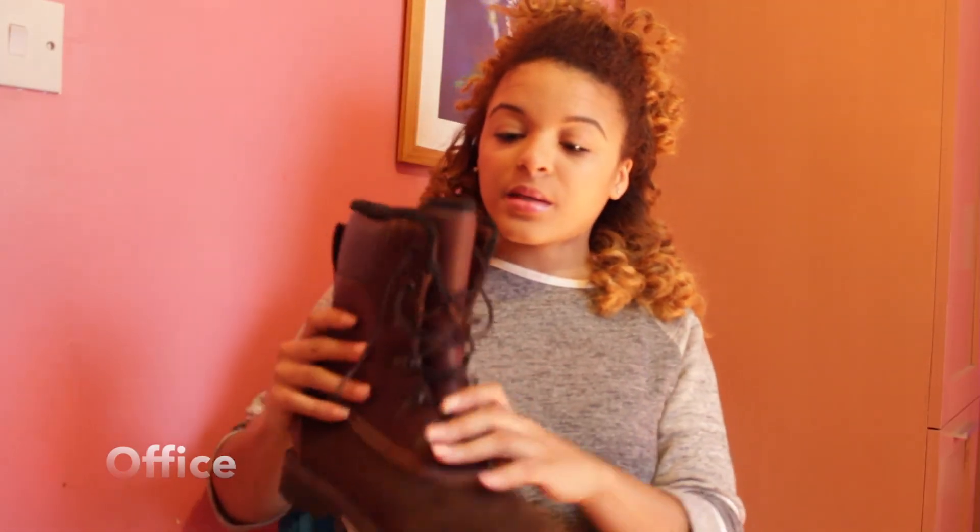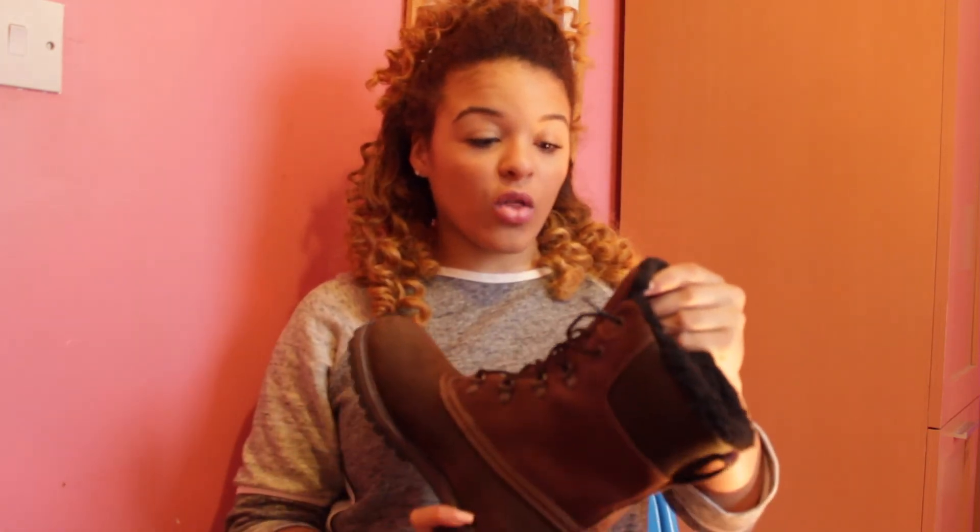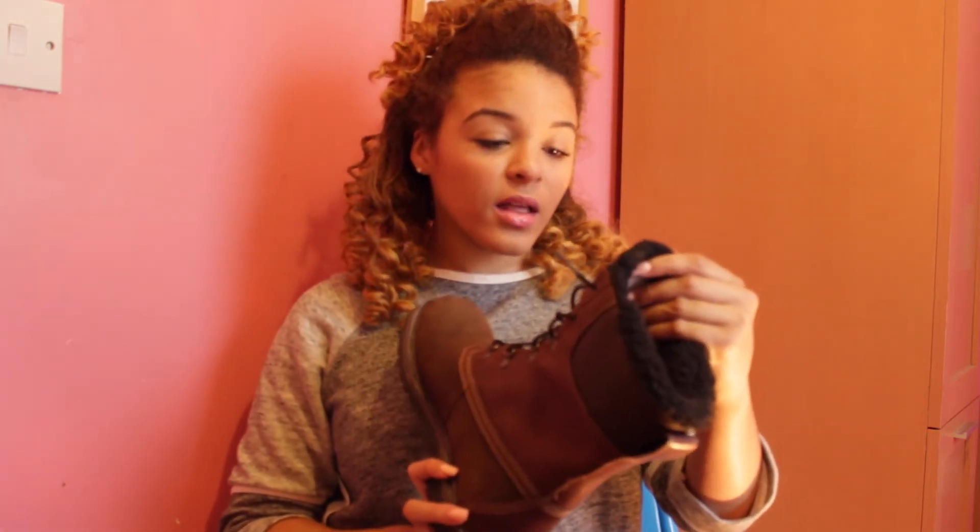Another pair of shoes I got are these Timberlands. I got these from Dagnum. I like these, and — oh, they're waterproof! I didn't even know that. Just realised — it says it right there: waterproof.